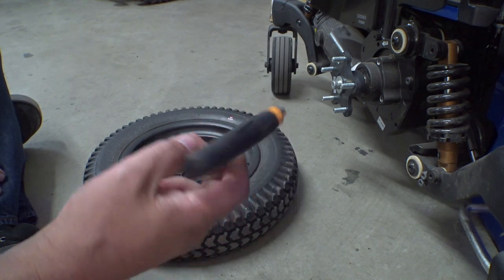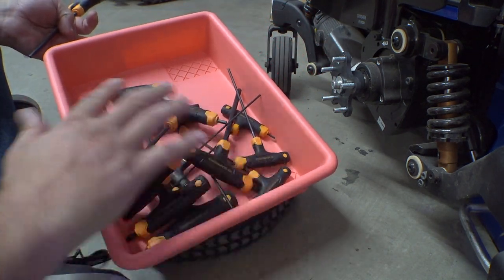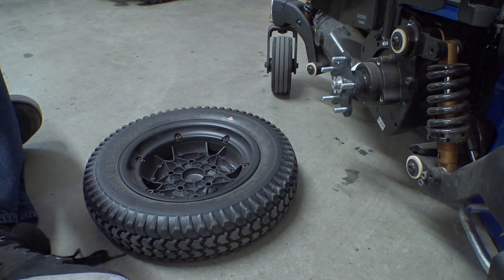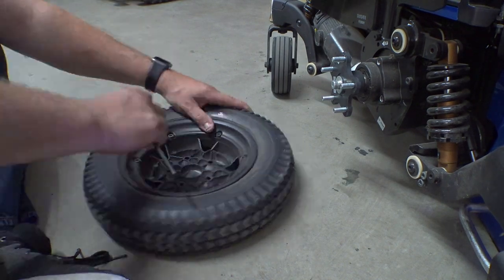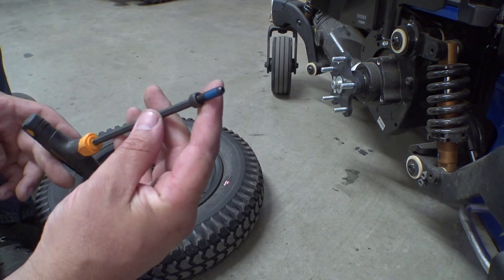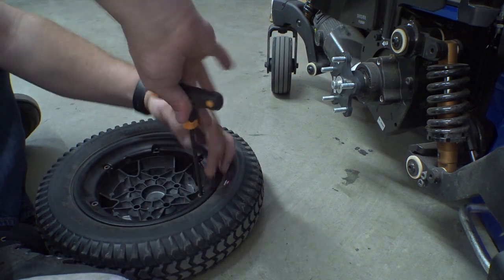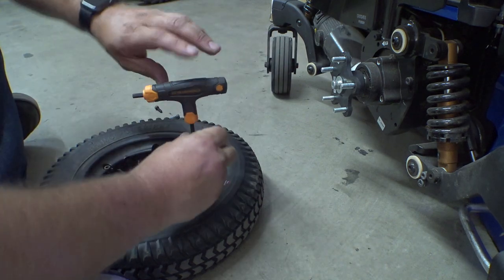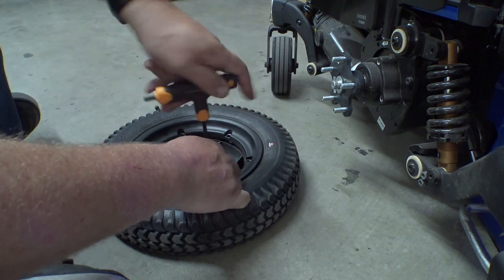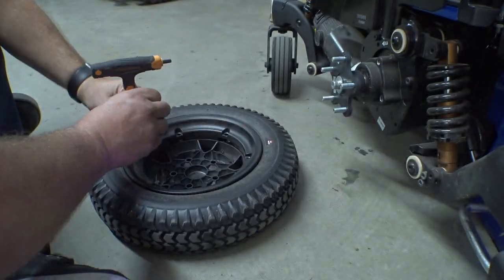Looks like a 5mm Allen — thanks to the person who got me this set of T-handle Allens. Very handy to have at the warehouse. Let's get all these broken loose. Oh, what do you know — they used Loctite on these. Who'd have thought a Quantum could have bolts that were actually properly tight with thread locker on them? Yeah, I give Quantum a lot of crap, but if you've been watching this channel for more than five seconds you understand why.